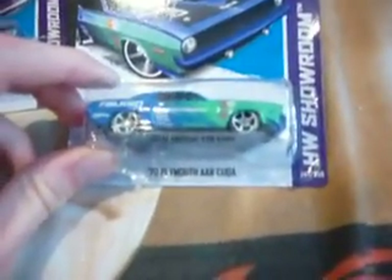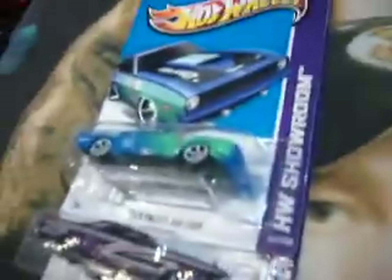This one's pretty cool as well. Looks much better in real life, but my camera is crap. So this is a 70 Plymouth AAR Cuda — I hope I said that right.